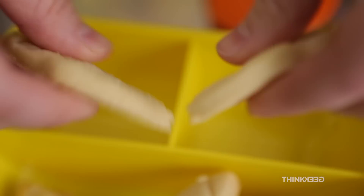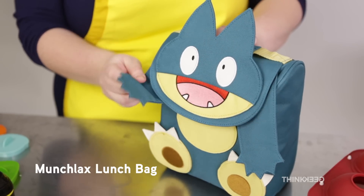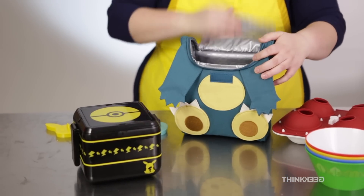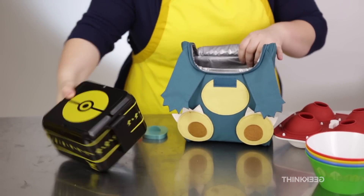Fire, electric, water, and grass! And every good lunch box needs a lunch bag — and that's why I have my friend Munchlax here! So let's just open them up and get them fed with cookies!